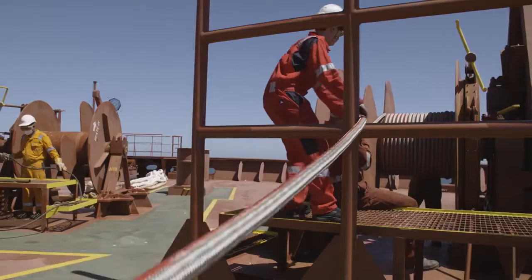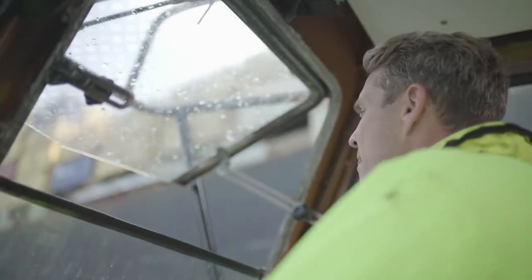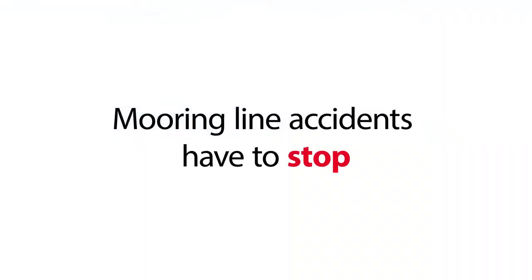But regardless of which high performance or synthetic fibers are used, safety must always come first. Because when a mooring line breaks, the results can be lethal. Mooring line accidents have to stop now.